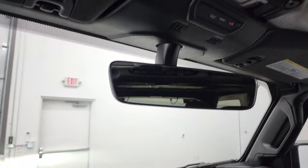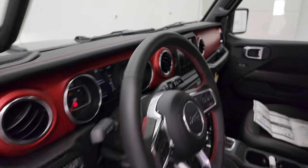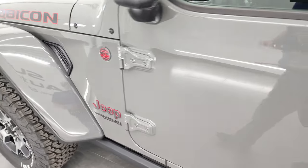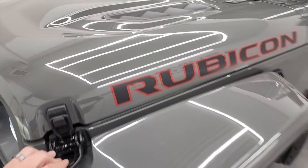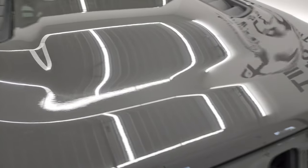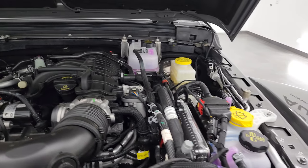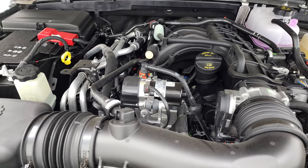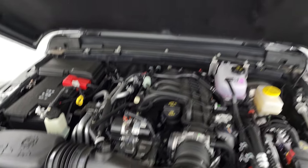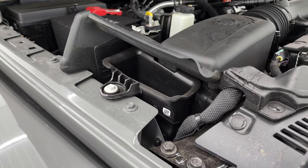Lane systems, assist, and SOS buttons in the rearview mirror. We'll take a quick look under the hood. A 3.6 liter Pentastar V6 engine. There is your emissions sticker, and that must be the cold air induction piece.